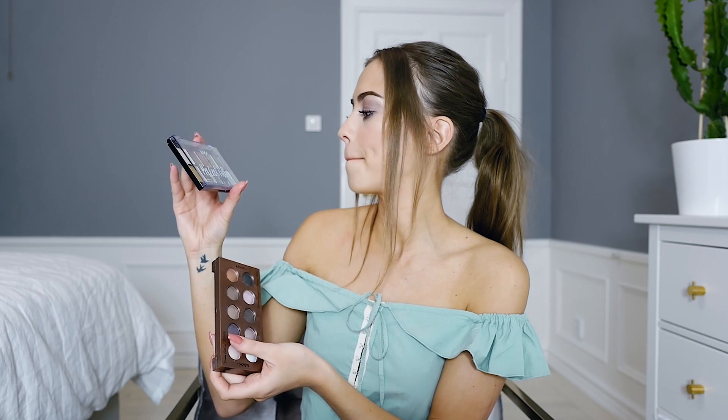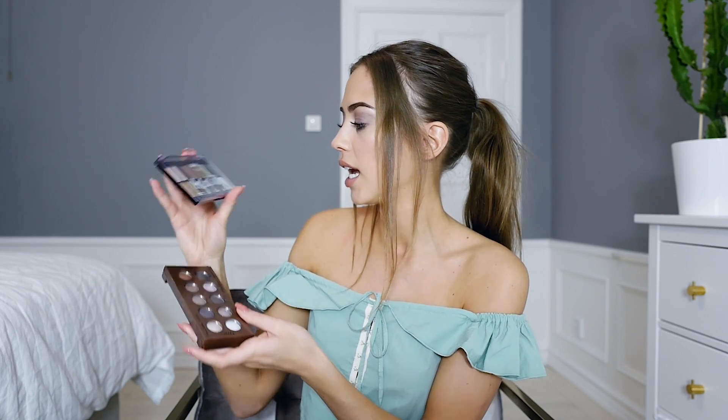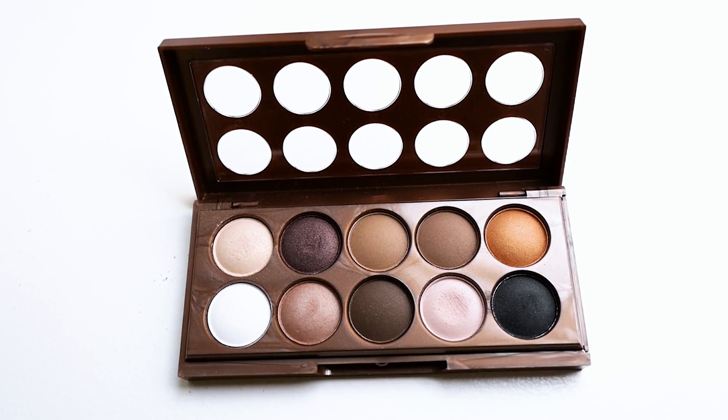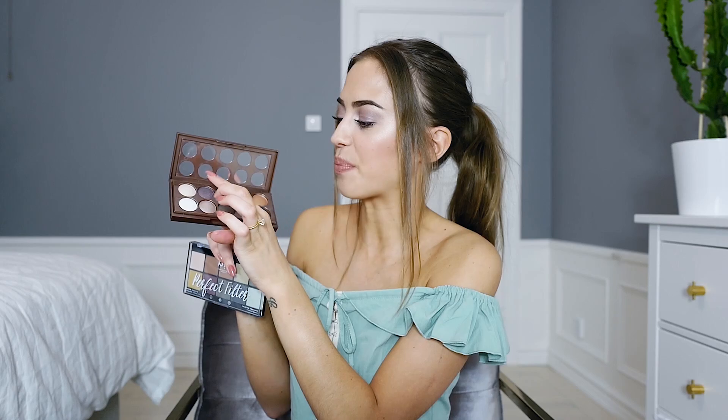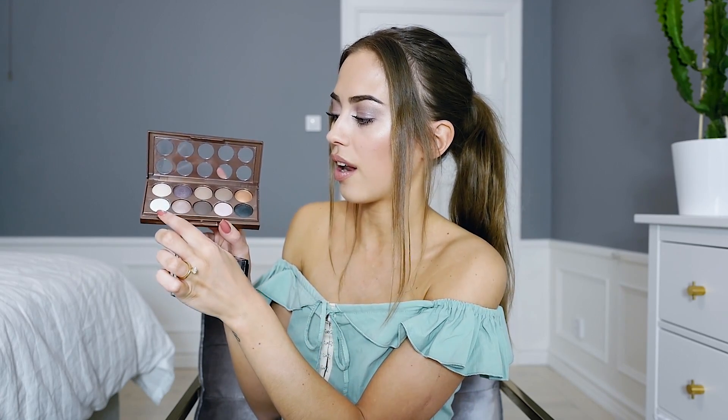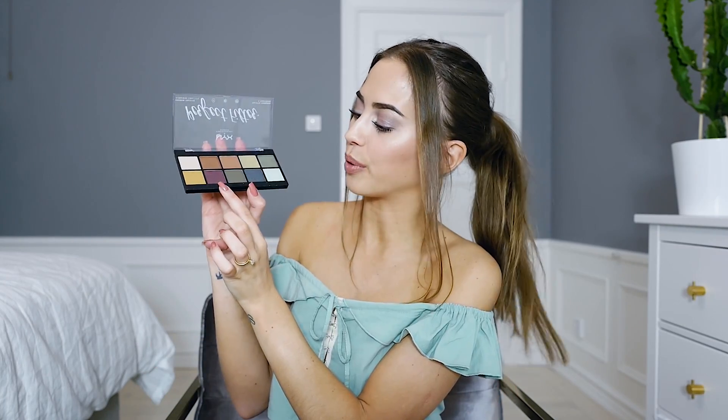Two other favorites of this month are these eyeshadows from NYX. One is called the Perfect Filter Shadow Palette and the other is called the Dream Catcher Palette. The Dream Catcher is what I have on my eyes right now. It has pink tones and a brown shade that's a little bit purple — I really like that. Today I have a mix of shades from it combined with the purple one.